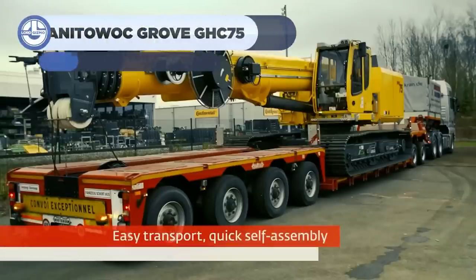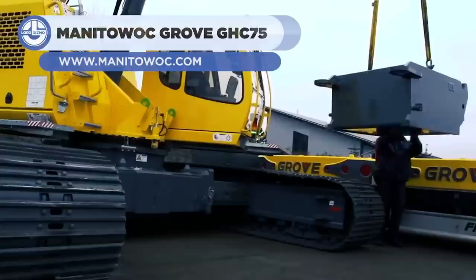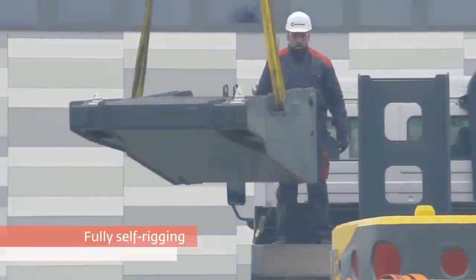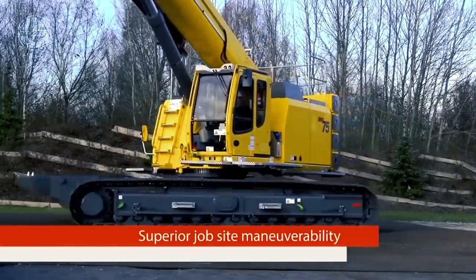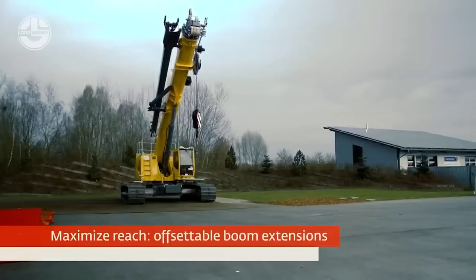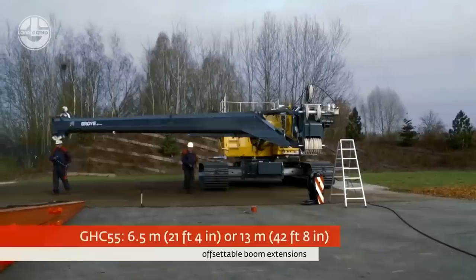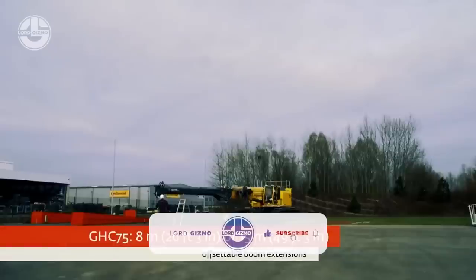The Grove GHC-75 is a medium-sized crawling crane with a payload capacity of 75 US tons, used for a range of lifting tasks. The GHC-75 is used in crane assembly, highway bridge and tunnel construction, and other construction works. Its boom is 118 feet long and can be extended with a 49-foot boom extender.